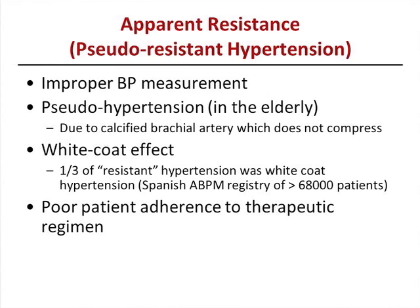What is pseudo-resistant or apparent resistance? The first thing is improper blood pressure measurement, which is one of the most common causes of patients being labeled as resistant hypertension. Pseudo-hypertension in the elderly happens in those with really calcified blood vessels that can't be compressed, so they end up labeled as having high blood pressures when that may not be the case, and you keep adding medications until they become hypotensive. The white coat effect is another factor — in the Spanish registry of ambulatory blood pressure measurements with 68,000 patients, one third of those labeled as resistant hypertension actually had a white coat effect.